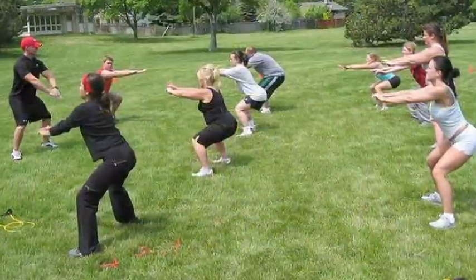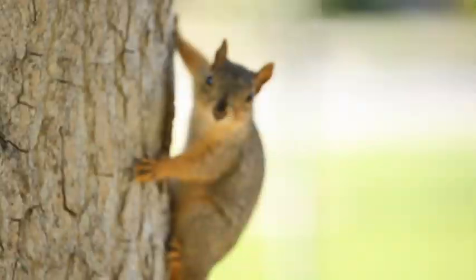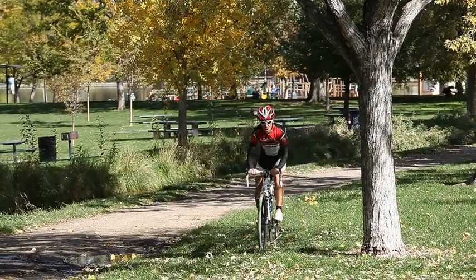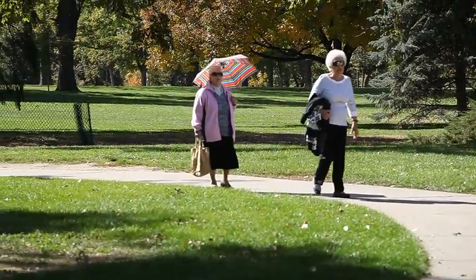In addition to the many recreational opportunities, Washington Park is a great place for picnics and get-togethers with family and friends. There are picnic shelters, tables, benches, and grills with plenty of room to roam.